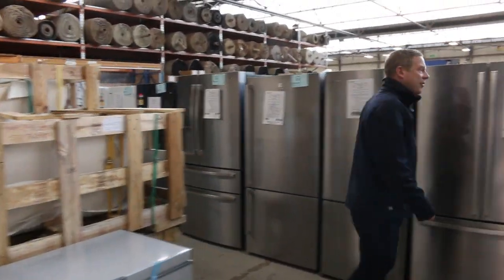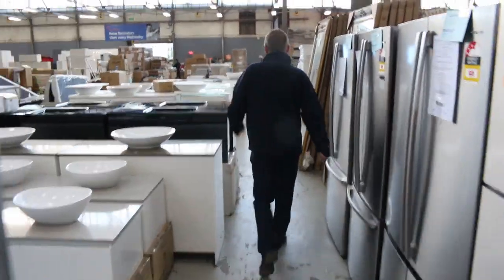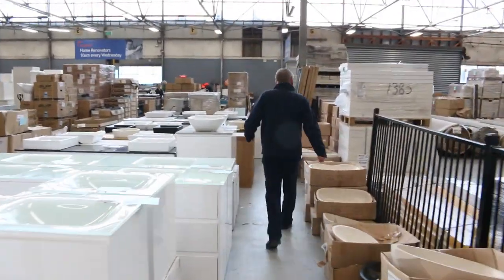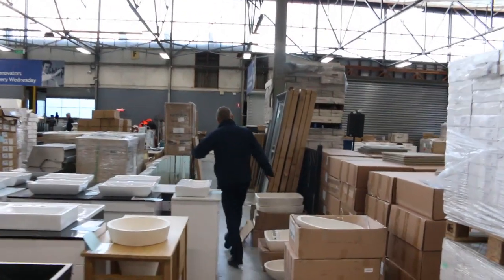Stone bathtubs. Speaking of bathtubs — we might go out the front and just have a quick look at the bathtubs that have come in. They're outside in the yard. They've been pretty fantastic. These are beautiful, beautiful looking vanities here.